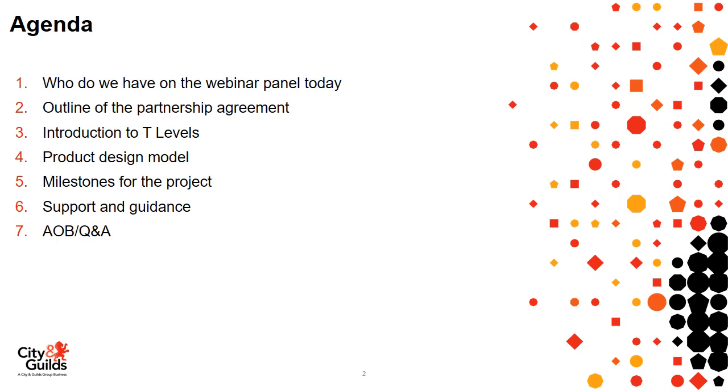Let's look at the agenda. We're going to look at who's on the webinar panel today, the outline of the partnership agreement, introduce you to the T Level programme and technical qualifications, the design model for those qualifications, the milestones for project development, the support and guidance we're looking to provide, and then we'll have a Q&A session afterwards.